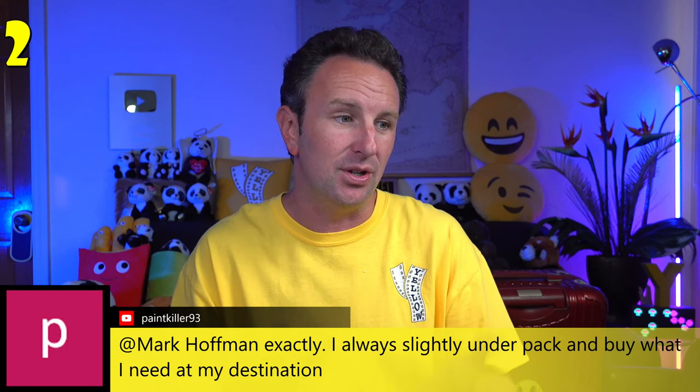The third mistake is assuming you can buy whatever you need at your destination — contrary to the last point. There are many things you can't find abroad. In particular, medicines: I really like Neosporin for cuts and scrapes, but you can't find it in Japan or Australia. So if you have specific over-the-counter medicines you rely on that might be hard to find, make sure you actually bring those with you.